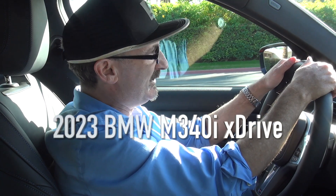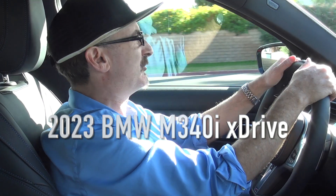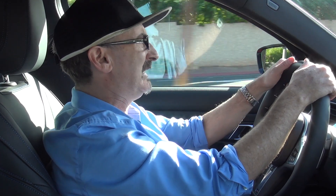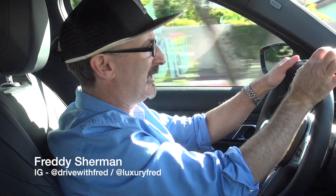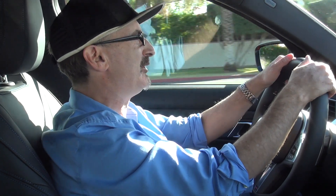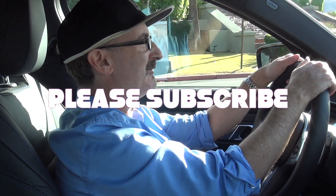Okay, so I think that's it. Again, this is the 2023 BMW M340i X-Drive — by the way, the X-Drive means it has all-wheel drive. Thank you very much for watching. Do me a favor: click like, leave me a comment, tell me what you think, and of course subscribe to my channel. Thank you.